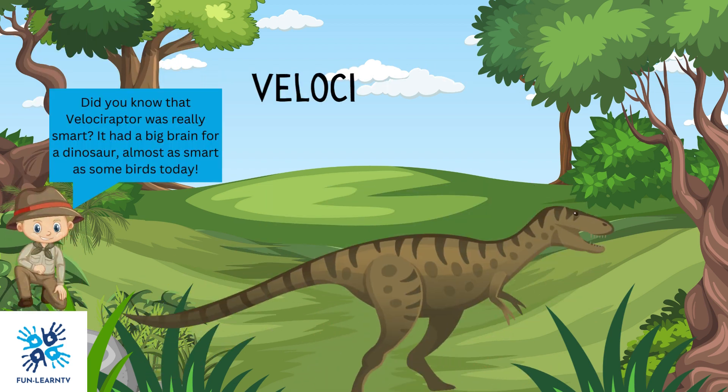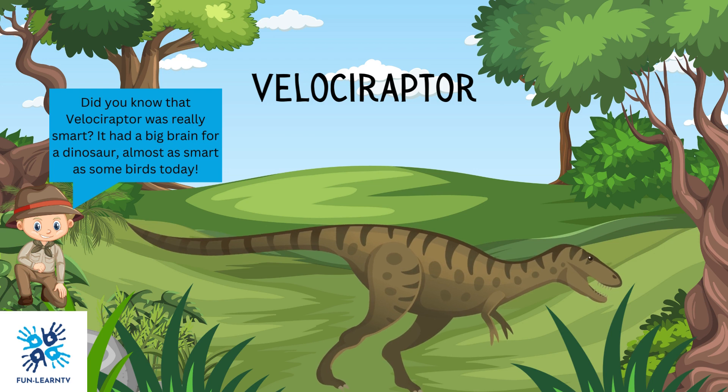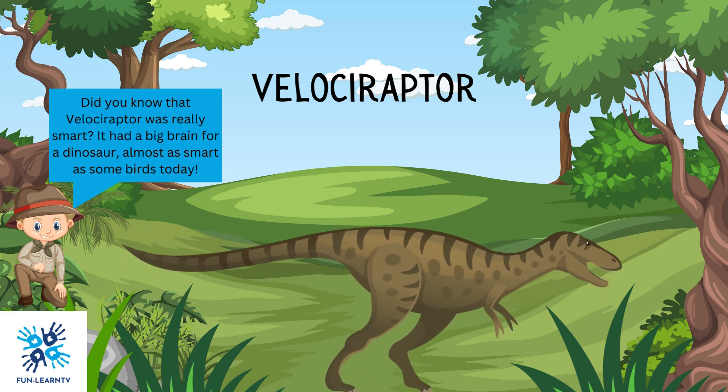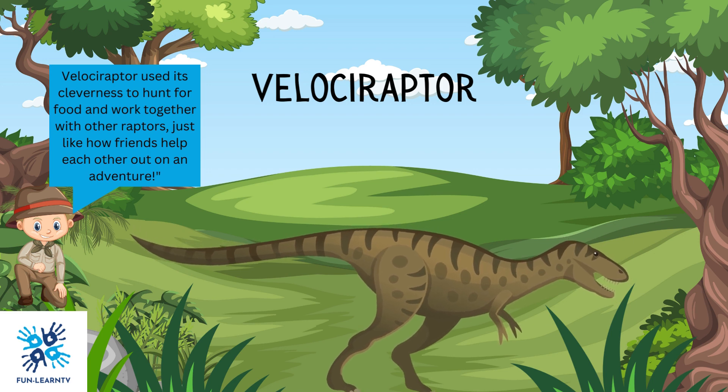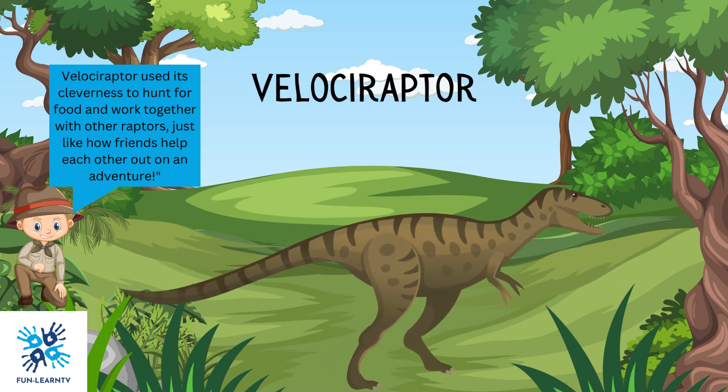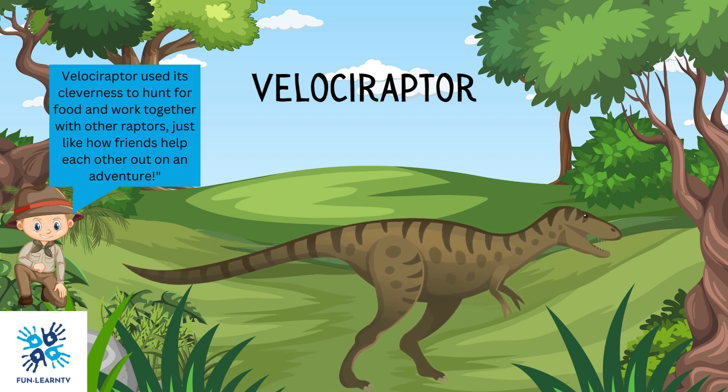Did you know that Velociraptor was really smart? It had a big brain for a dinosaur, almost as smart as some birds today. Velociraptor used its cleverness to hunt for food and work together with other raptors, just like how friends help each other out on an adventure.